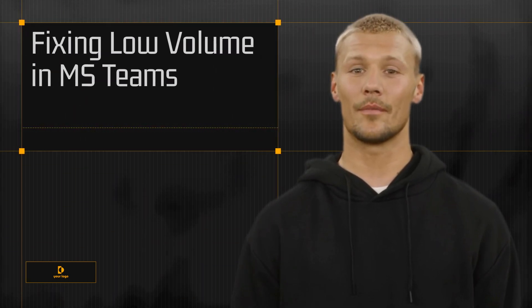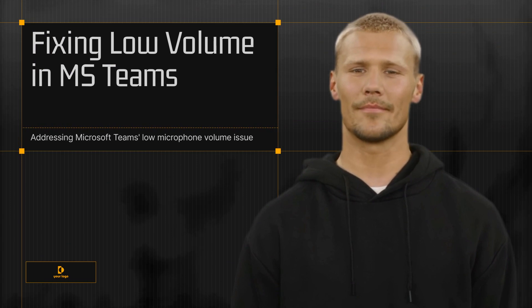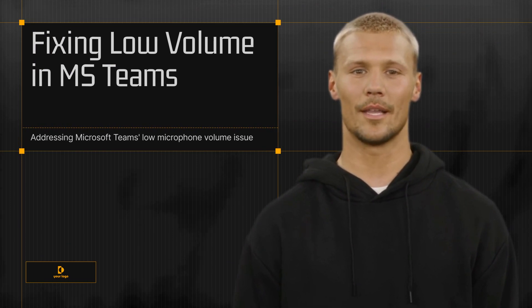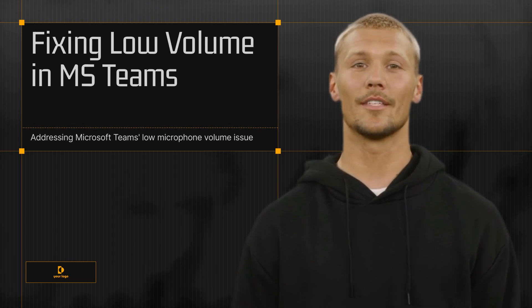Today, we're going to address a common issue that many Microsoft Teams users encounter: low microphone volume. You're in an important meeting, you start to speak, and suddenly you're met with a chorus of 'we can't hear you.' It's frustrating, isn't it?